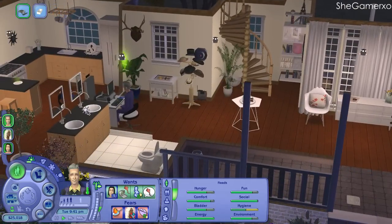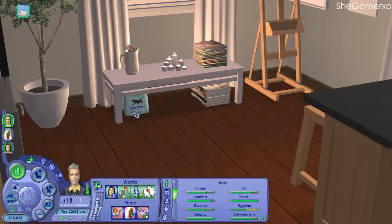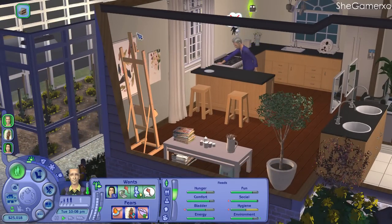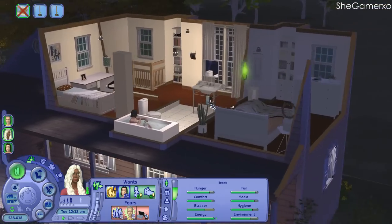Daniel has now paid the bills. I didn't know what to put on the counter so I put some cat food, a flower, candles, and a stack of magazines just to add more detail to the house — it looks really nice. Let's get Daniel to paint because he needs to, and Mary needs to wake up soon. I hope she doesn't die in her sleep.